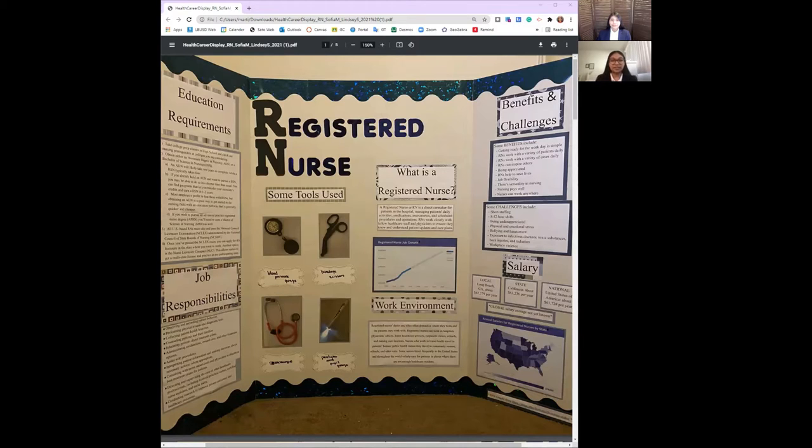Job responsibilities vary each day, but the following are the usual RN responsibilities: observing and recording patient behavior, performing physical exams and diagnostic tests, collecting patient health histories, counseling patients and their families, and educating patients about treatment plans.